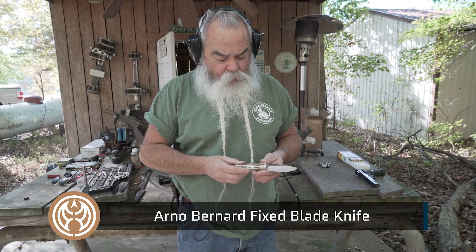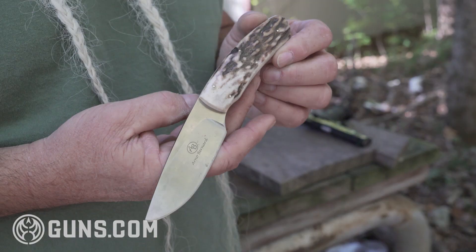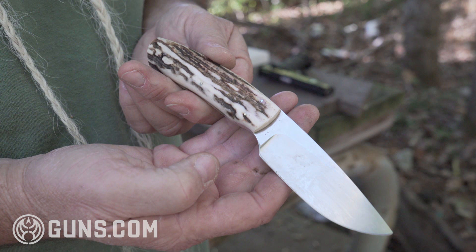I carry an Arnold Bernard line model knife. I really like it — I use it around the ranch. You're always having to cut stuff, whether it's a piece of wood or a string on a hay roll. It's a real good, high-quality knife made in South Africa. I love the stag handle on it — just the quality of it, the shape of the blade, and the way it works for me.